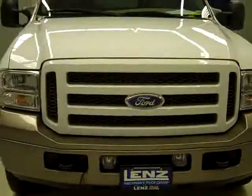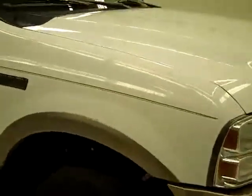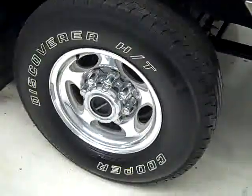This is Stock number J1611, a 2005 Ford Excursion, Eddie Bauer package, white over gold paint, 99,000 miles, 6 liter engine. Cooper Discoverer HT tires have about right around 50% of their tread, and this vehicle has a clean Carfax.